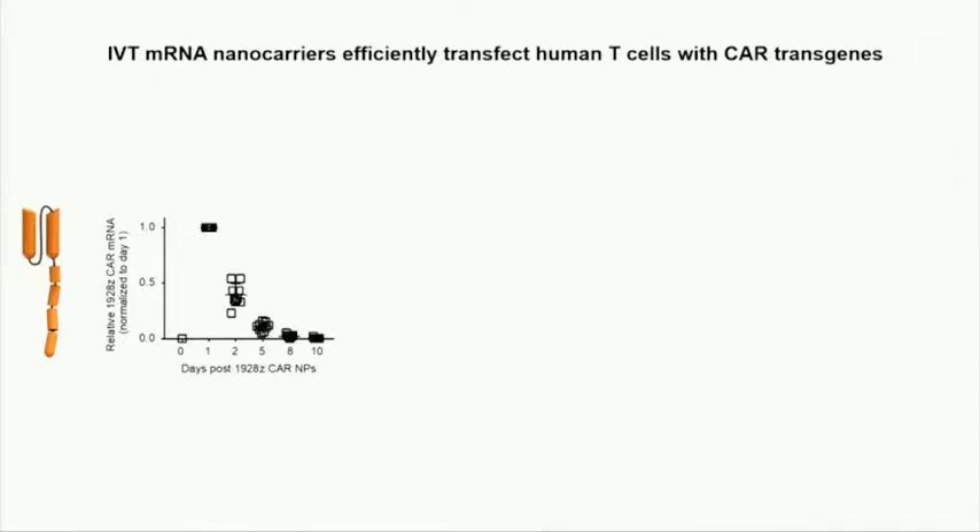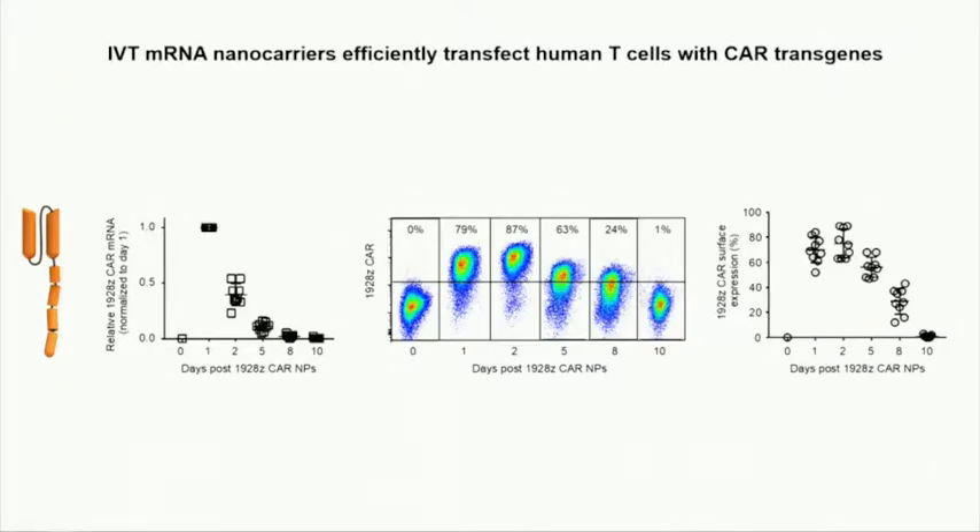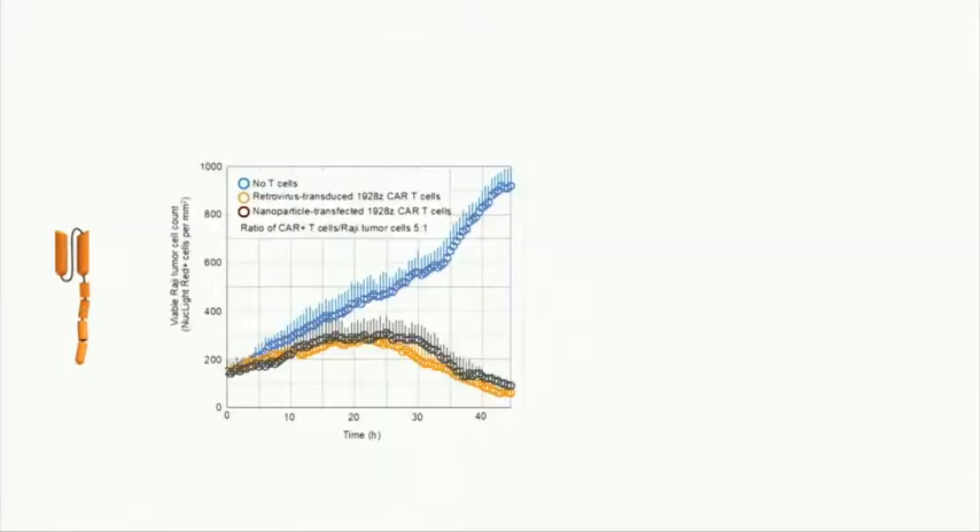Here's the 1928 Zeta CAR that is currently used in the clinic to treat leukemia and lymphoma. I'm showing the kinetics when we use nanoparticles to program T-cells. This is the messenger RNA detected with RT-PCR. As you'd expect with messenger RNA in actively proliferating T-cells, you get a peak at day one and day two, then it dilutes out. But what you get is a really nice CAR expression on the surface — still a decent expression of these receptors after five days.